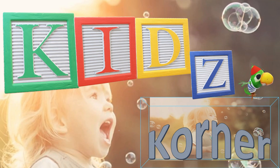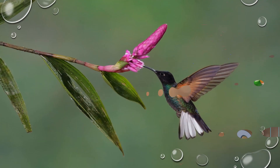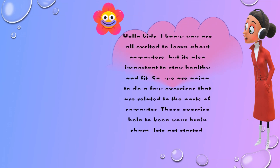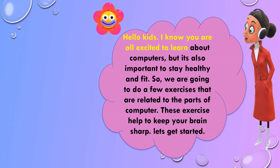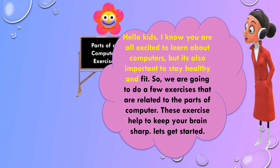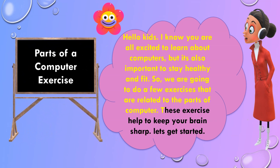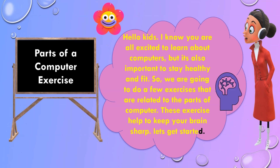Kids Corner. Creative Learning. Hello kids, I know you are all excited to learn about computers, but it's also important to stay healthy and fit. So we are going to do a few exercises that are related to the parts of a computer. These exercises help to keep your brain sharp. Let's get started.